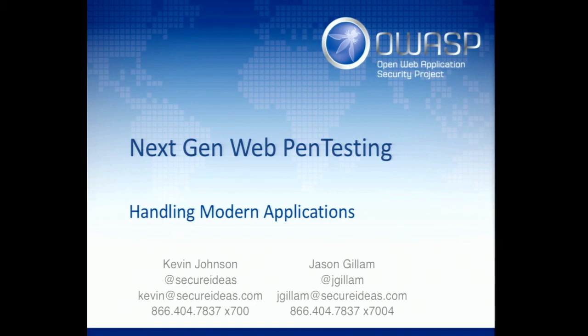Thank you guys for joining us. This is the Next Gen Web Pen Testing course presentation. A couple things to keep in mind — we are going to have a good time.